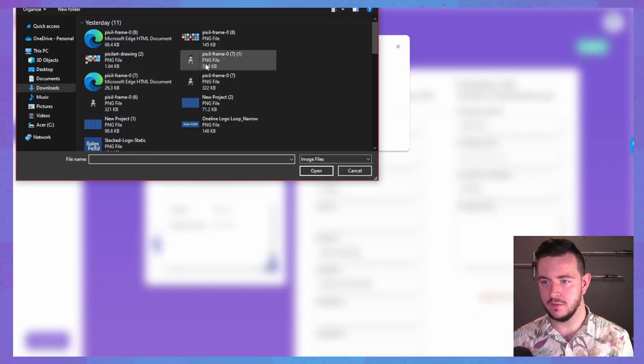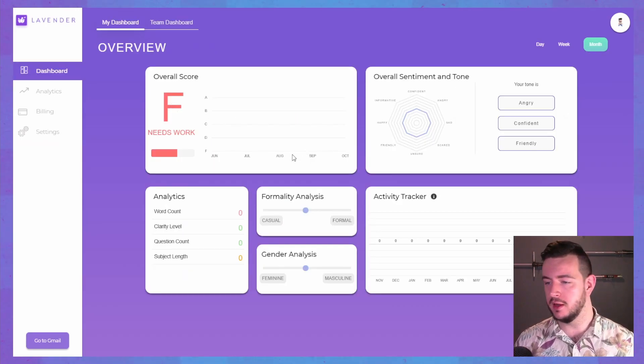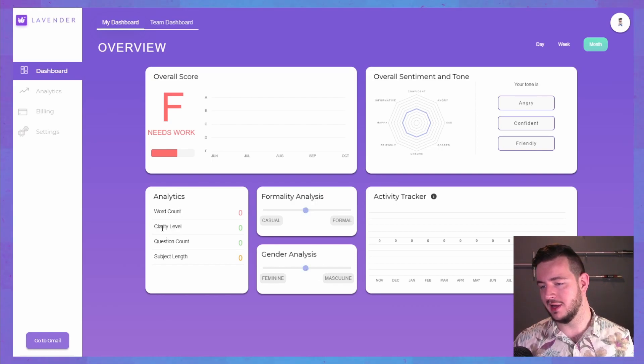Let's get started — it's giving a bit of a tutorial. Add a profile picture, got my little avatar in there. Yeah, Sales Tech Talks. I've currently got an F because I haven't used this yet. Formality analysis — am I a casual person or formal? And then we've got word count, clarity level, question count, subject length. So those are obviously the things I'm being scored on, and then there's a sentiment thing here. I hope my emails don't come across as angry, but we will see.